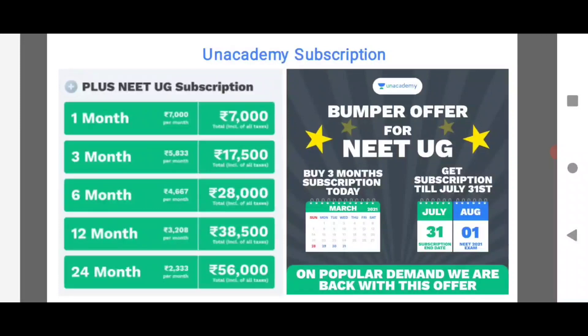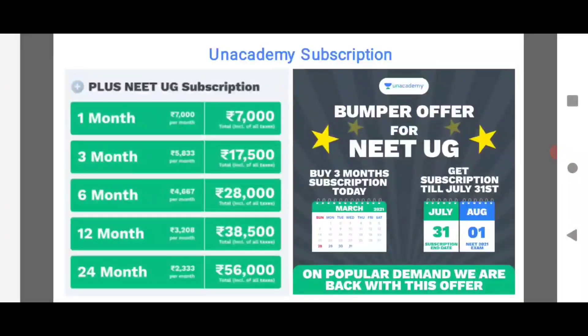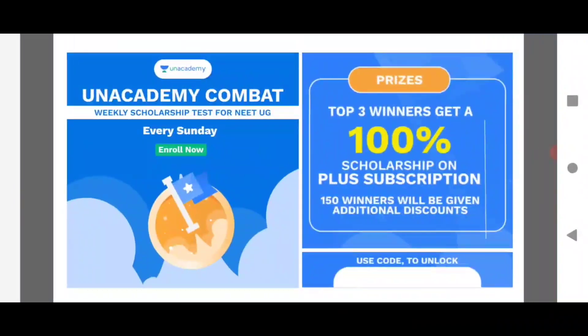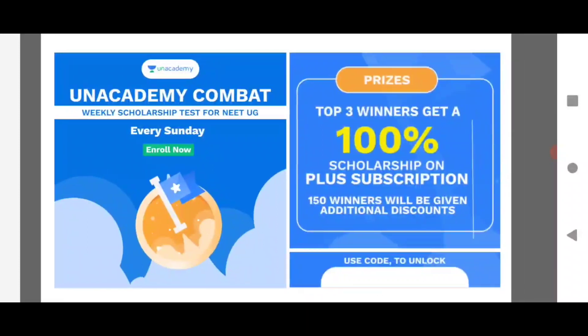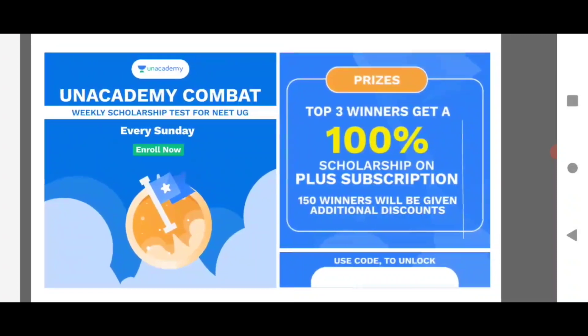1 month is 7,000. 3 months is 17,000. 6 months is 38,000. 12 months is 38,000. 24 months is 56,000. This is the top class from A to Z by experts. Next to Unacademy combat, every Sunday the top 3 winners get a 100% scholarship.